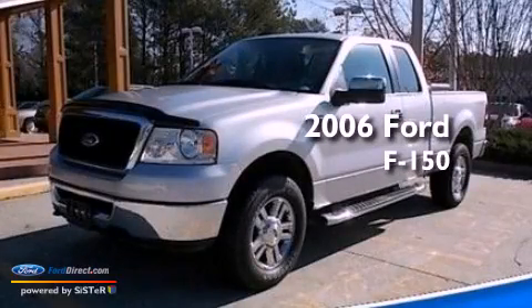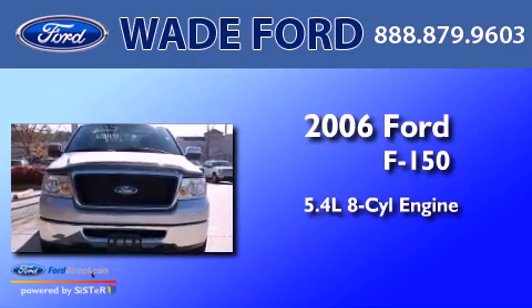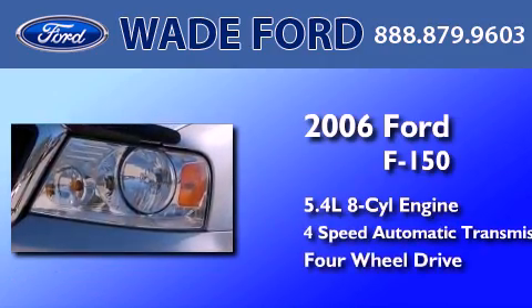This is a 2006 Ford F-150. It has a 5.4-liter, eight-cylinder engine, a four-speed automatic transmission, and the added safety and control of four-wheel drive.